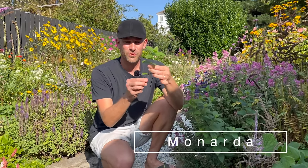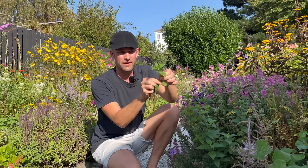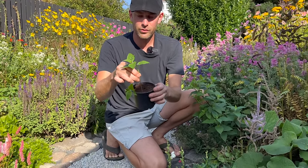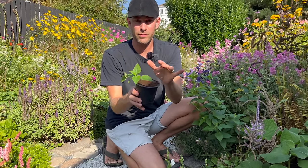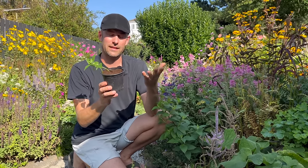So autumn is a really great time to take cuttings of this wonderful plant called monarda. Take the lowest leaves off like this, and if there's any flower on the top, remove that as well. Just place it in some soil — you can use any kind — put it on the edge so later on it's easy to take them out without disturbing the roots. Keep it wet with water, place it in the greenhouse or in a shady spot.